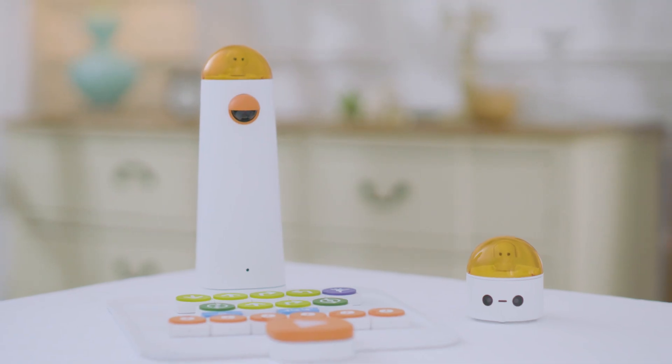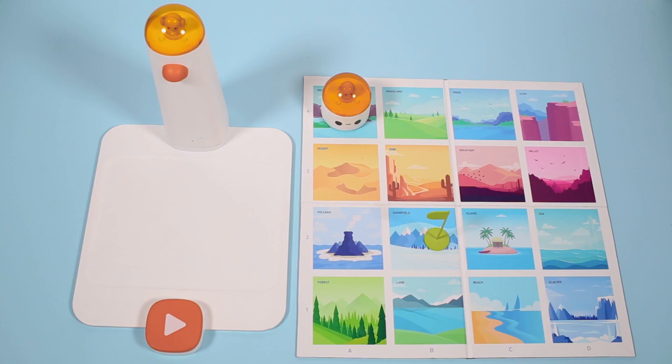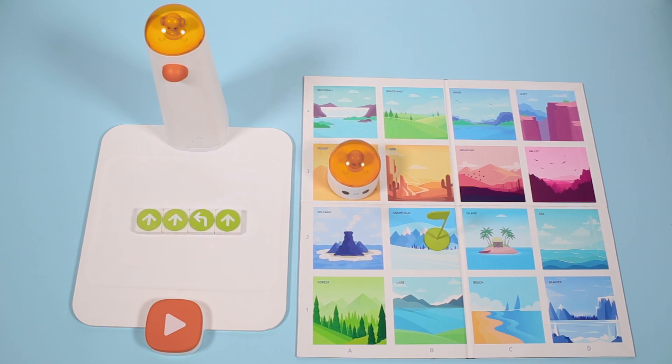This is a programmable robot set. Kids can use the blocks to build any command right on the board. Just hit the big button and the control tower will get the instructions and move the robot on the map.